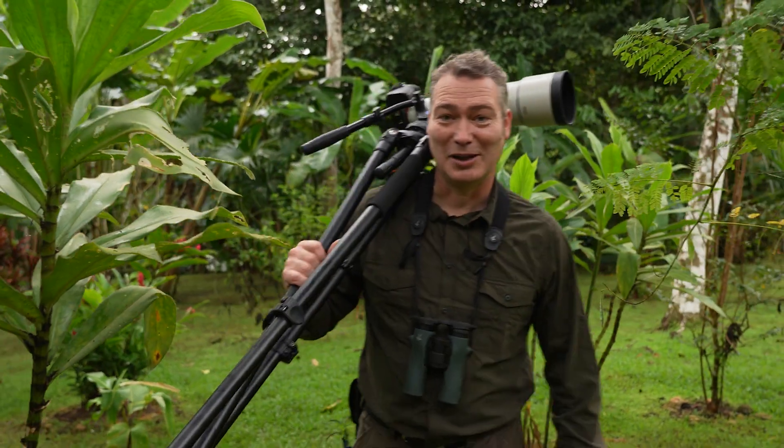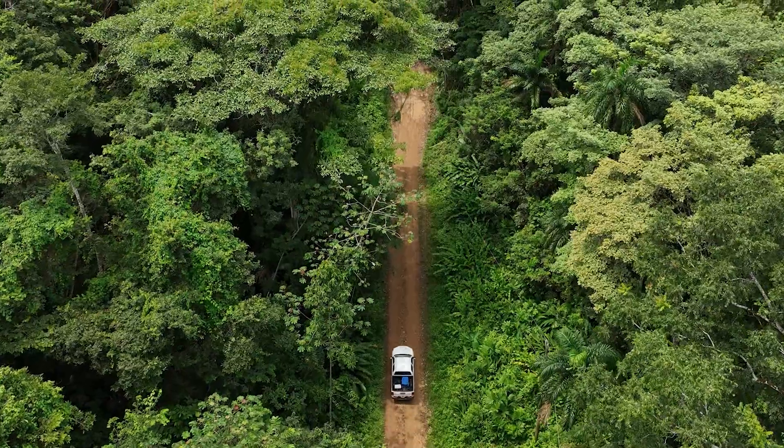This forest is just alive with wildlife, but today's plan is to go and see some crested eagles, so I better get going.